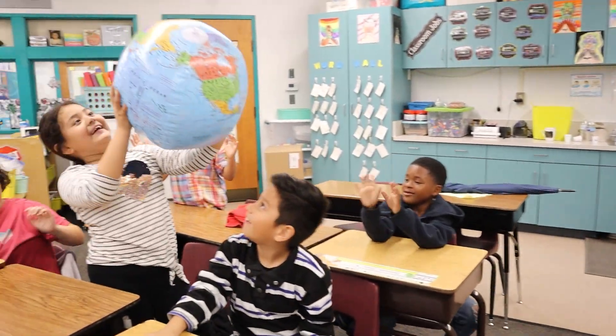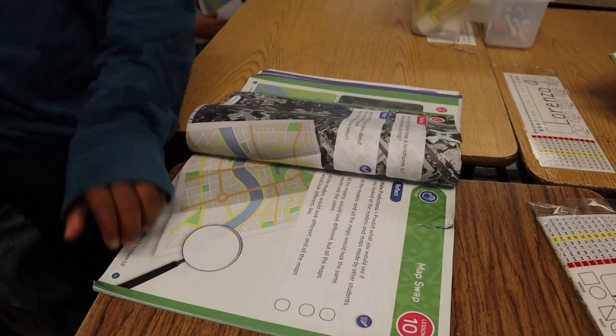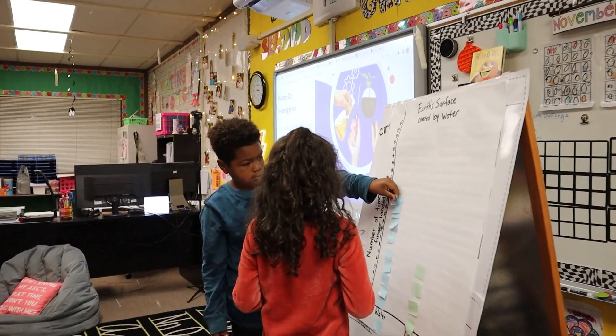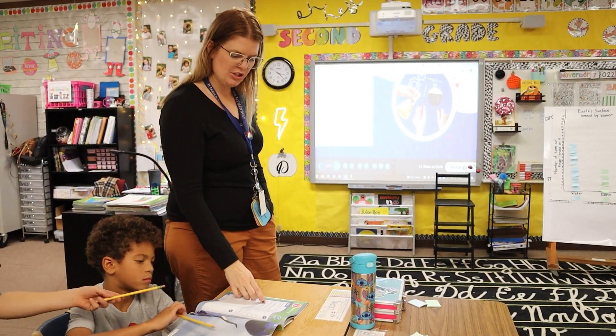I really love the Twig Science Program because they embed the social studies in the landform and science and it's embedded within our curriculum. So today we were able to spiral into our math when we are doing the picture graphs and the bar graphs in the science lesson. I love that it goes across all content areas.